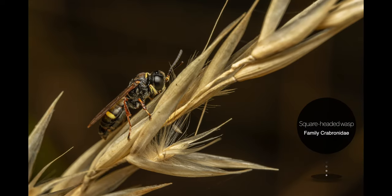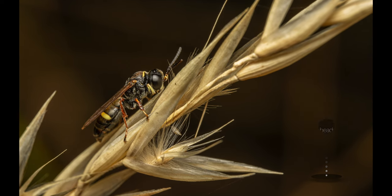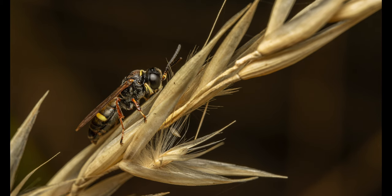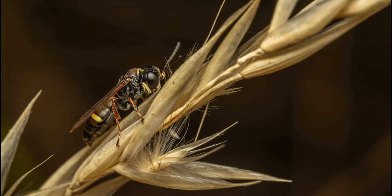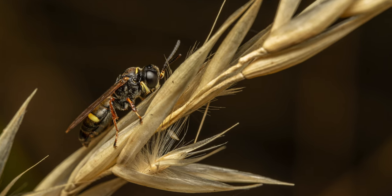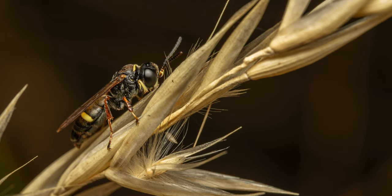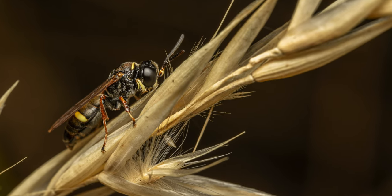Our second subject is a square-headed wasp that was resting on a dry stem. Square-headed wasps are solitary wasps that use their impressive jaws to make nests in the ground, in hollow stems, and in old tunnels chewed in wood by beetle larvae. Solitary wasps typically create an egg chamber and stuff killed, stunned, or stung spiders or other small insects into it.